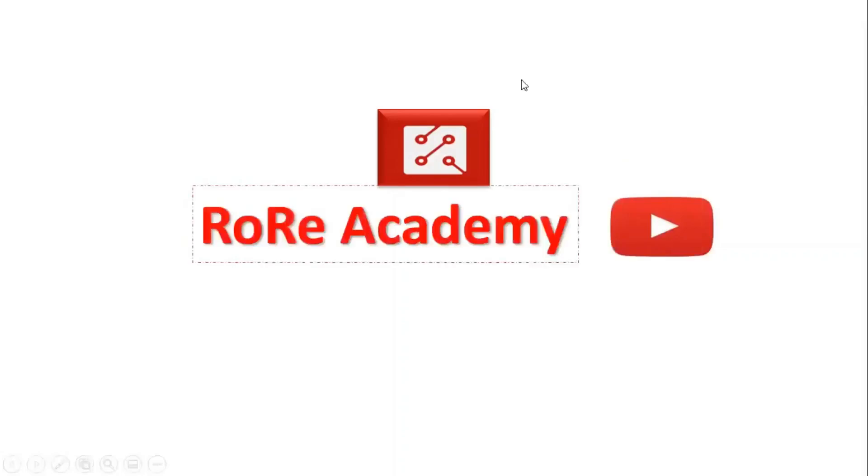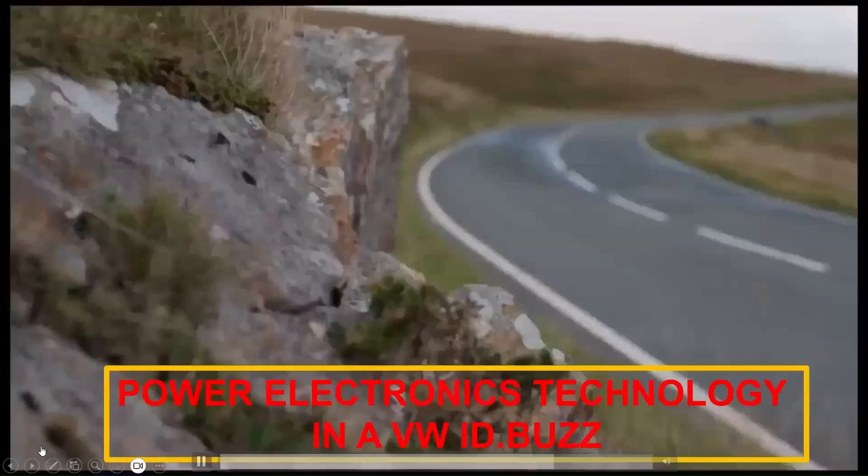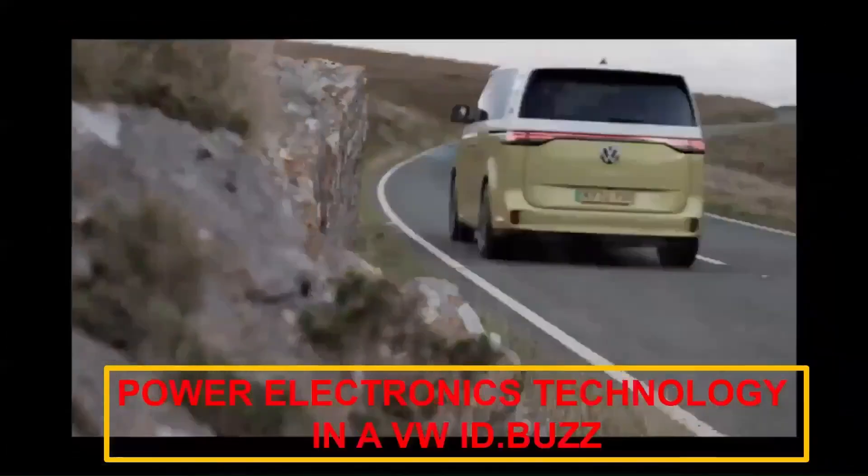Welcome to the Rory Academy YouTube channel. We share valuable information about power electronics technology and its emerging applications. Today, we will focus on the power electronics technology of a Volkswagen ID Buzz.